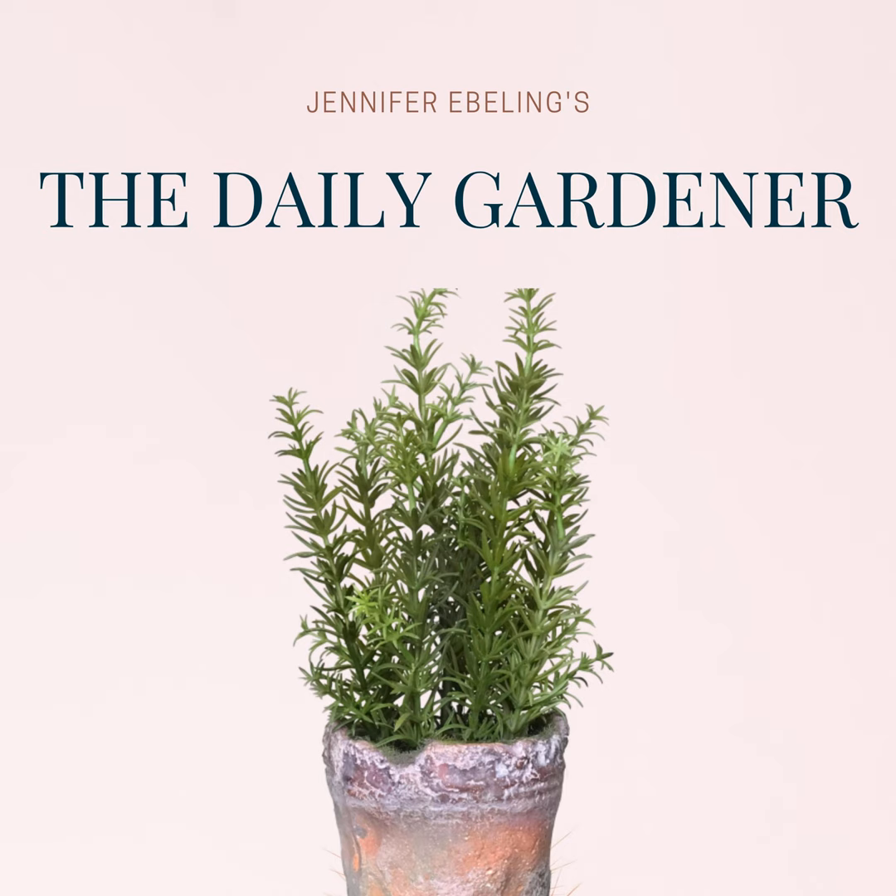It's time for today's botanical history. Here's botanical history for today, April 29th. We'll kick things off with a post from Hunter's Home, which is the only remaining pre-Civil War plantation home in Oklahoma. This is a post that they shared for April 29th in 1850.